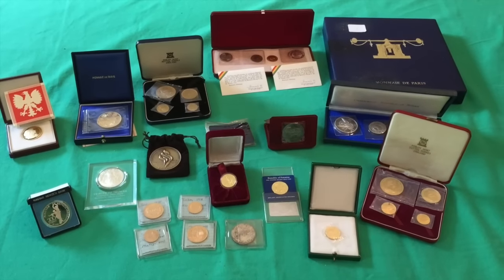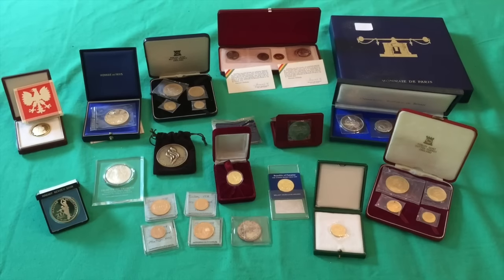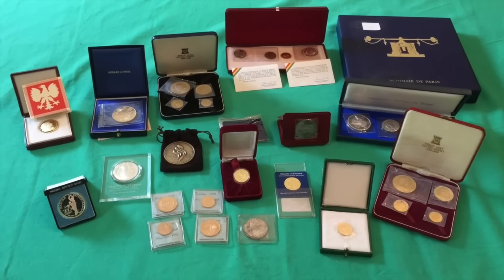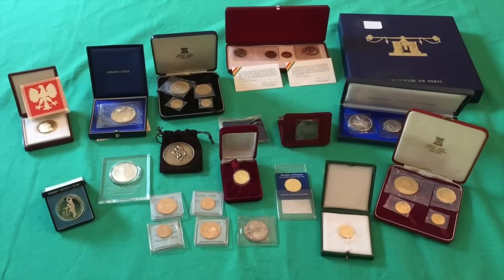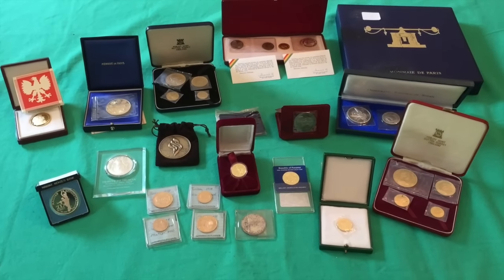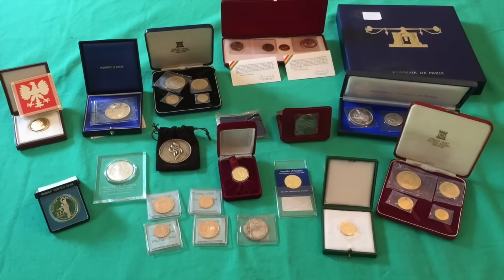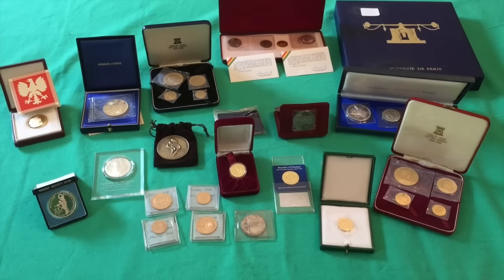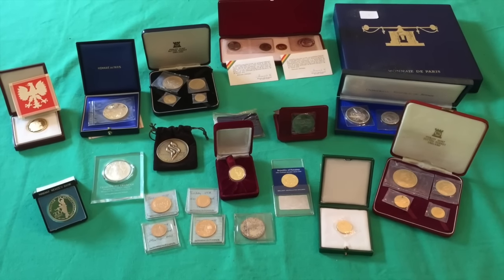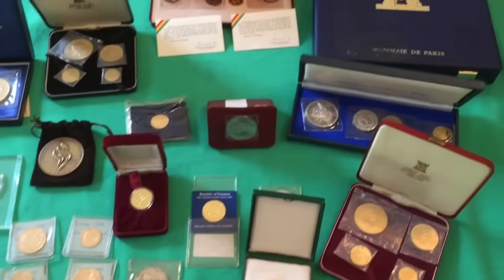I can't be too specific about everything here just because it is a very high dollar value for these coins, but I am just floored by the beauty and the sheer quantity and value of these coins. I'm very lucky to have gotten these.